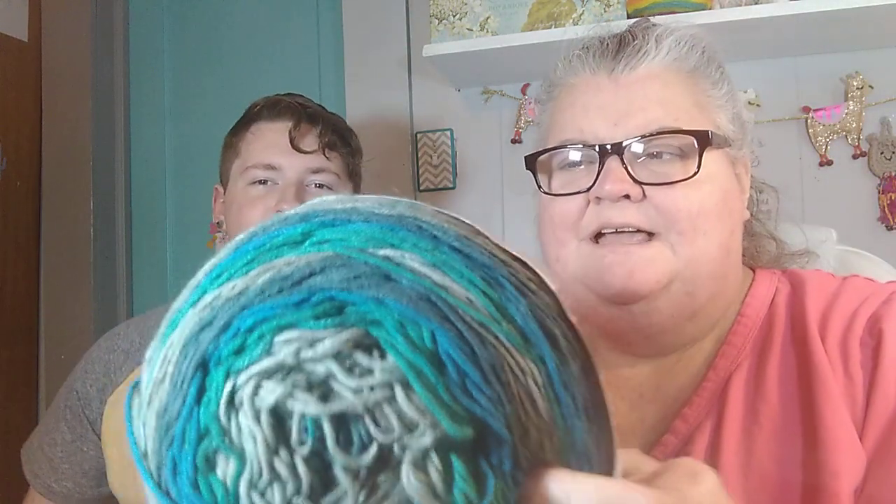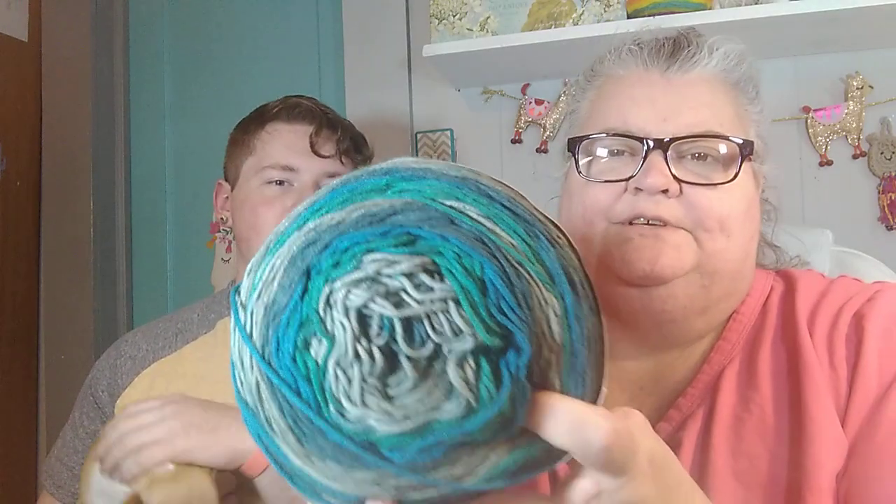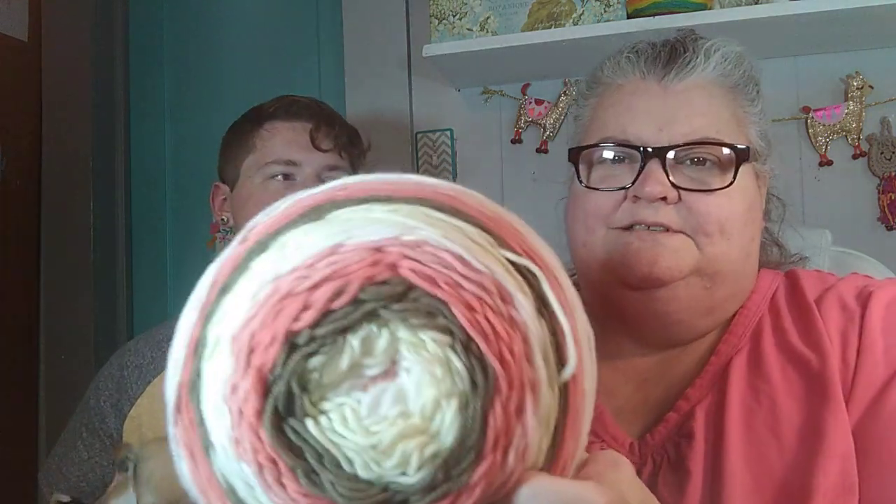And then I got this one — they only had one of these and it's called Shadowberry. It would still make a good size throw blanket, afghan, or baby blanket. And then they only had one of this one either. It didn't have a ball band on it, but it reminds me of Neapolitan ice cream, and if I had to guess the name of it I would say it's Neapolitan — that's what I'm going to call it anyway.